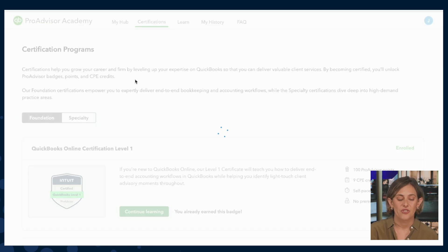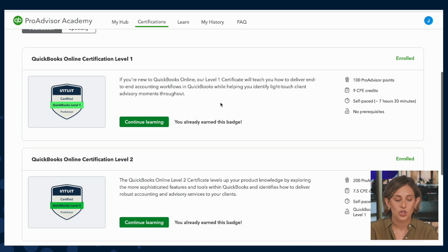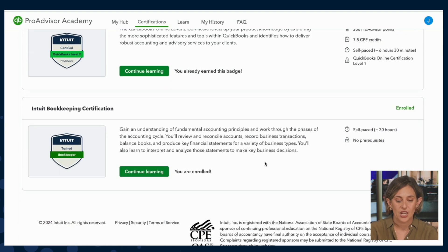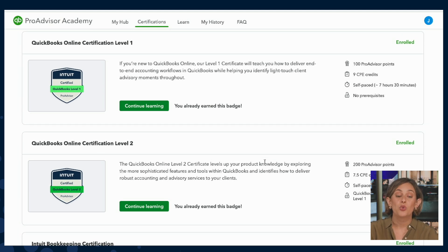Let's head to the Foundational Certifications. Here we have QuickBooks Online Certification Level 1 and Level 2, as well as our Intuit Bookkeeping Certification. The QuickBooks Online Certification Level 1 is great for new ProAdvisors who are just learning how to deliver end-to-end accounting workflows in QuickBooks Online, as well as how to identify light-touch advisory moments. The Level 2 certification builds on the Level 1 curriculum and dives deeper into more sophisticated tools within QuickBooks, identifying how to deliver more robust accounting and advisory services to clients.